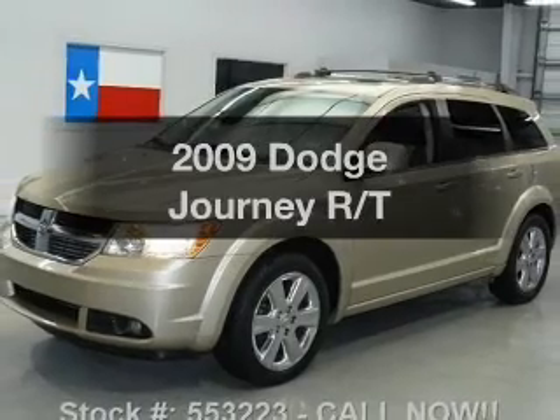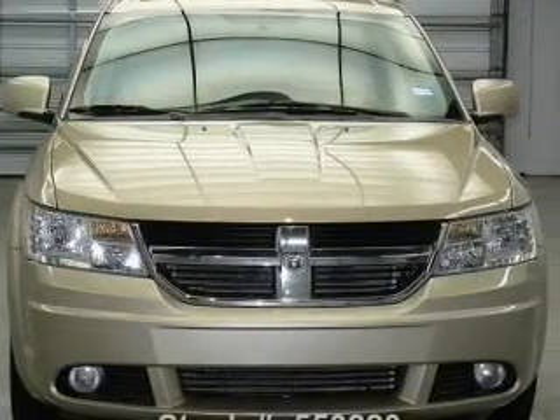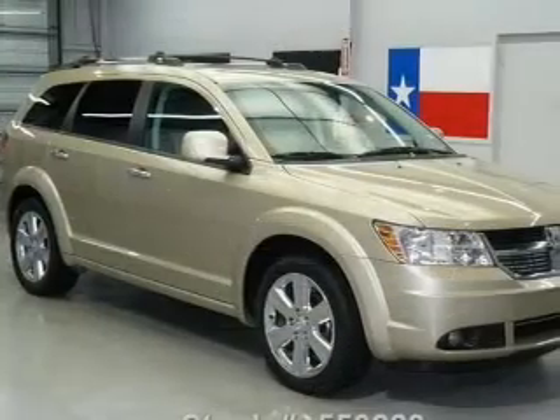Check out this 2009 Dodge Journey. This is the set of wheels you've been looking for, with a solid six-cylinder engine connected to a smooth shifting automatic transmission.